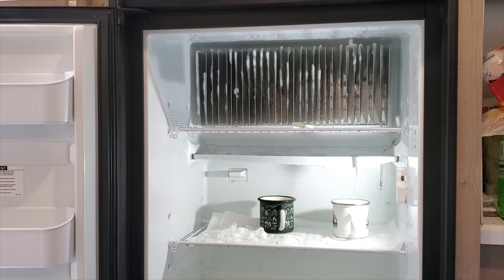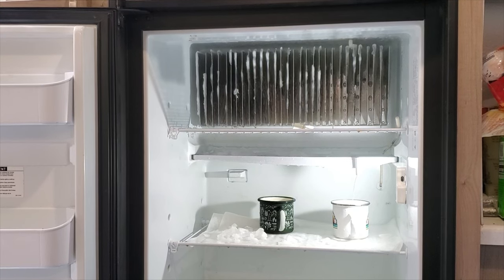I feel like I'm at a pretty good spot now where most of the ice is melted, so I'm going to start cleaning. By the time I'm done cleaning, hopefully most of that ice will be gone. If not, I'll take the hair dryer to it again.